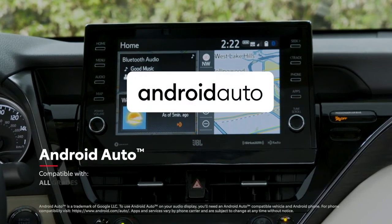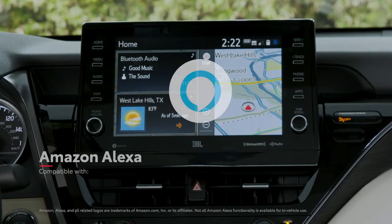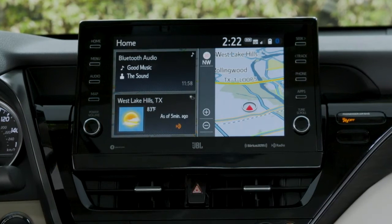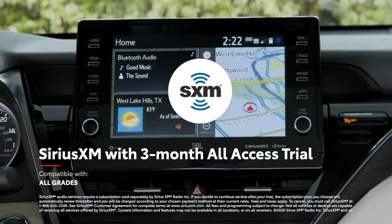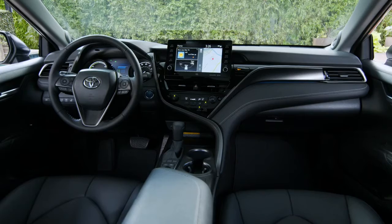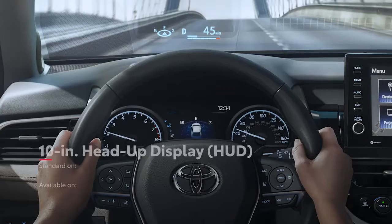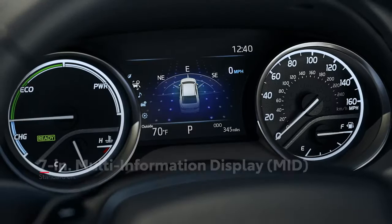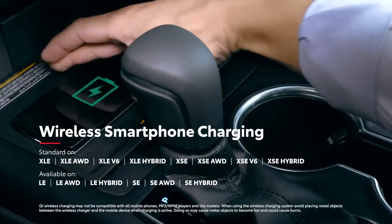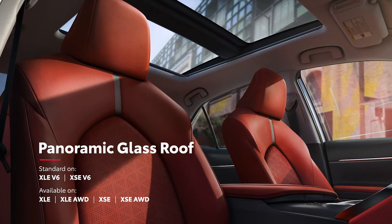In addition, Android Auto compatibility makes it easy for Android users to stay connected to their mobile devices, while Amazon Alexa connectivity keeps Amazon's digital assistant just a question away. A complimentary 3-month SiriusXM all-access trial offers more than 300 satellite radio stations throughout the country. Camry also includes an impressive list of available connected services and convenience technologies, like an available 10-inch head-up display, an available 7-inch multi-information display, Qi wireless smartphone charging, and so much more. And to take in the big open sky, there's even an available panoramic glass roof.